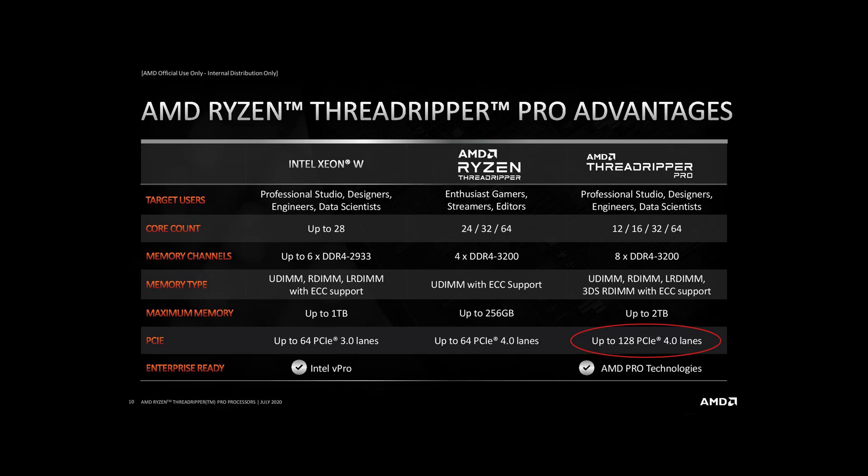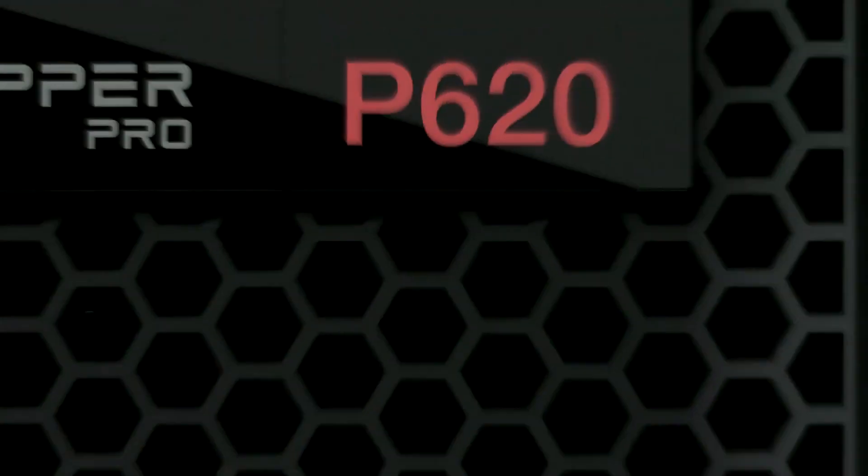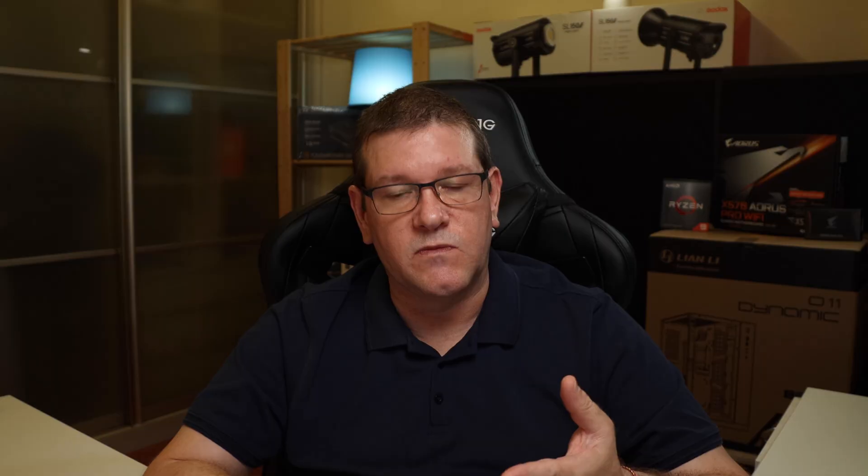The best choice in the market today is a Threadripper Pro. It offers 128 PCIe Gen 4 lanes — enough to feed five, six, or seven graphics cards. Manufacturers including Asus, Gigabyte, and Supermicro are releasing WRX80-socketed motherboards, and Lenovo already has the P620 ThinkStation on the market, which is a Threadripper Pro workstation with seven PCIe slots, five of which are 16x. I did a review on that — I'll put a link in the comments. I did a lot of rendering with two RTX 3070s in that machine and was really impressed with the performance.